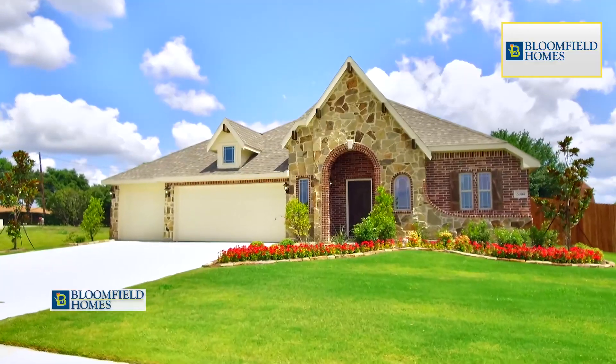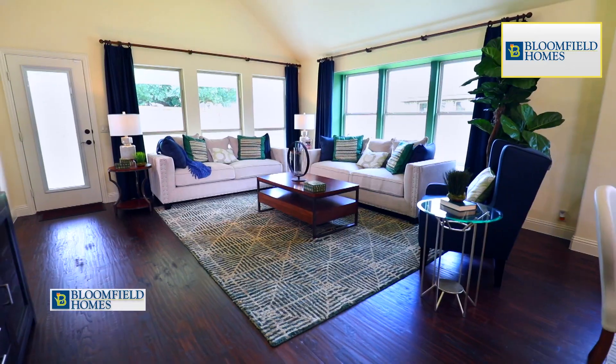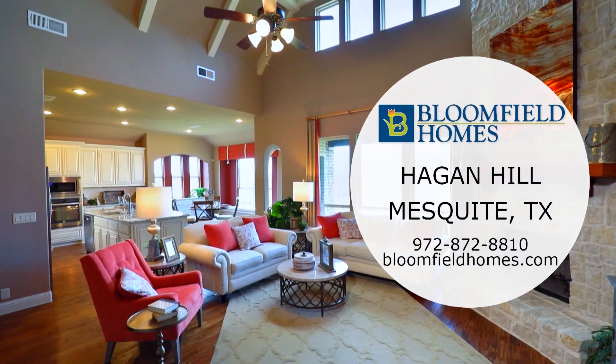In Hagen Hill, Bloomfield features two model homes, the Primrose FE5 and the Hawthorne II. Bloomfield Homes provides affordable living for your family and you.